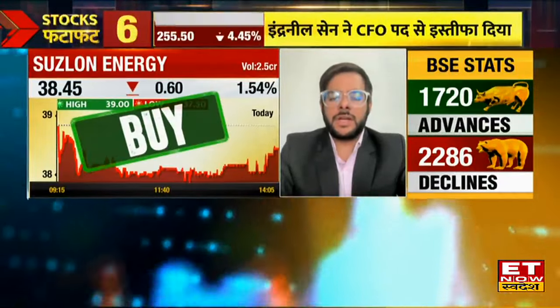Currently it is at 38.45. You can buy it at this level with a stop loss at 35.50, and the target will be 41-43. The third stock is KPI Green.